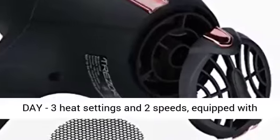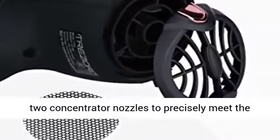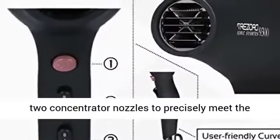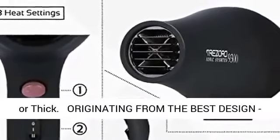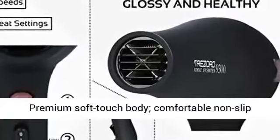Feel charming and confident all day. 3 heat settings and 2 speeds, equipped with 2 concentrator nozzles to precisely meet the demands of all hairstyles — curly, straight, thin or thick.